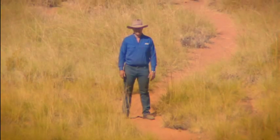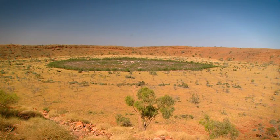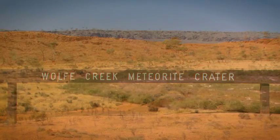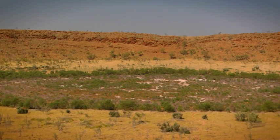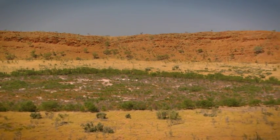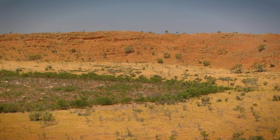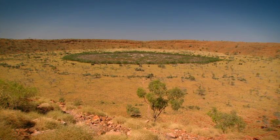Get a load of this — not a bad surprise! This, my friends, is the Wolf Creek meteorite crater. Around 300,000 years ago, a big rock traveling at 15 kilometers per second hit the earth right here. As you can see, it made one hell of a hole — the crater measures 850 meters wide.